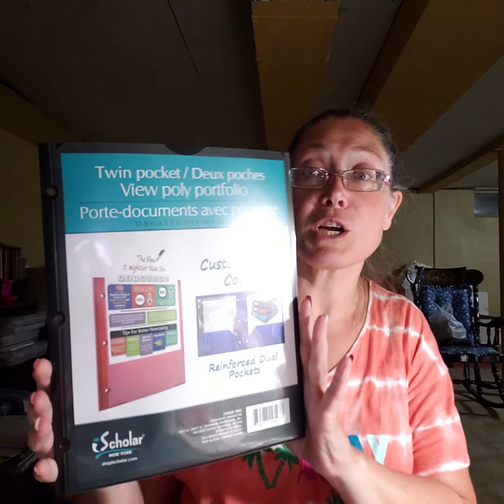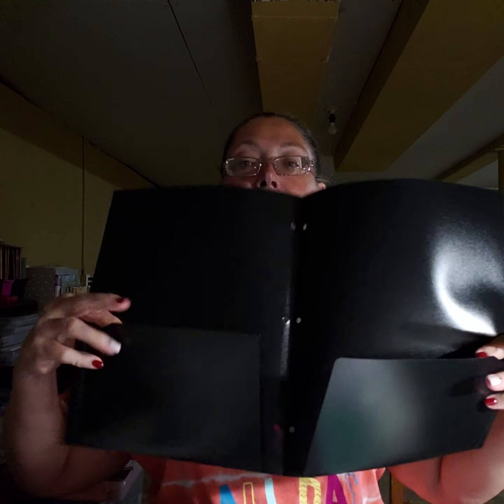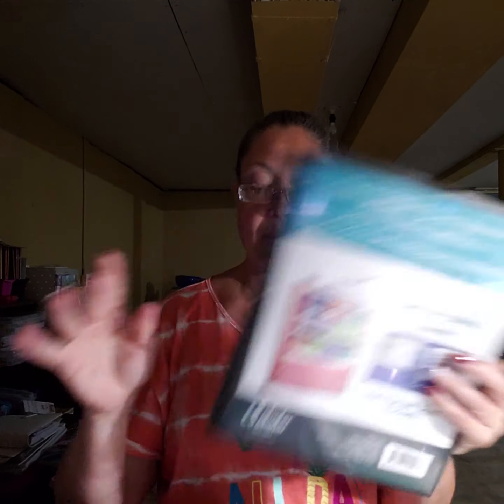I stopped in at the Dollar Tree. I've got some things I need to organize and I noticed last time I was in they were starting to put out all their school supplies. So I stopped in and bought a one-inch white binder. I also like these pocket folders they have — they're really super sturdy. These are called the Twin Pocket View Poly portfolios. They open up to two pockets on the inside and they're hard plastic. I picked up three of these.